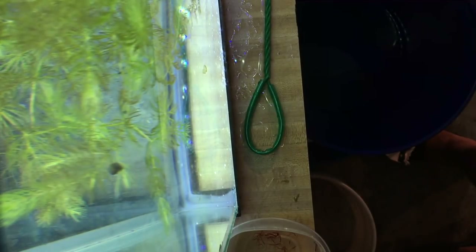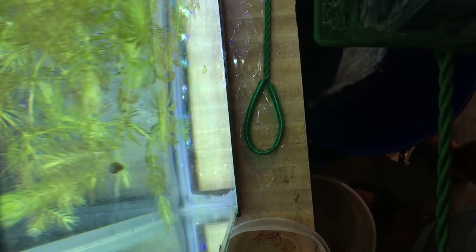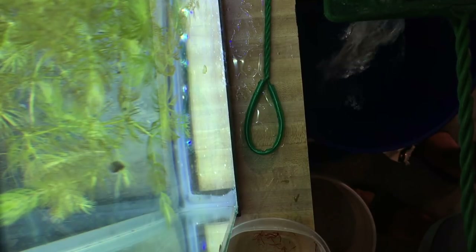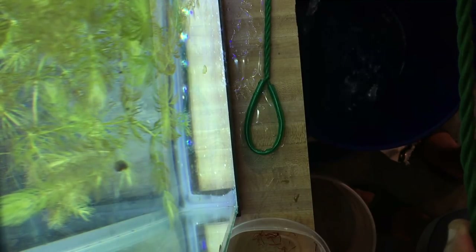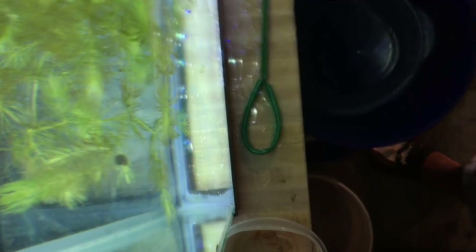We'll go to the clown loaches next — same process, pour them out into the net and get them into the tank. Two of these are destined for my buddy Rob, and actually one of the Lalupe is destined for Aqua Funk — check out his channel here on YouTube. Rob is going to take some of these loaches because he's a loach guy and I think he'll raise them right. Last up are the Synodontis Petricola catfish — we've got nine of these, and we're going to do the process once more.